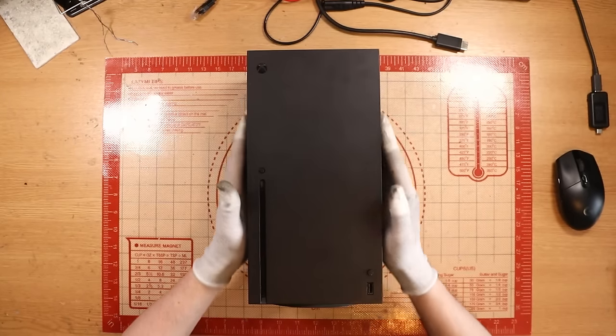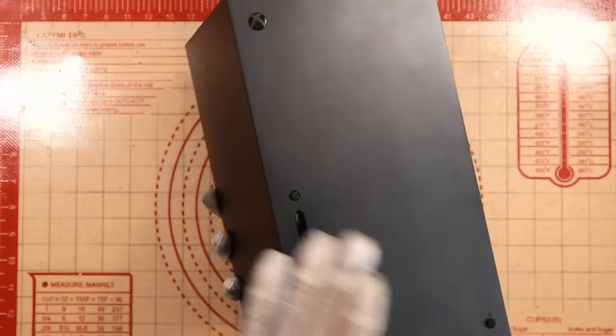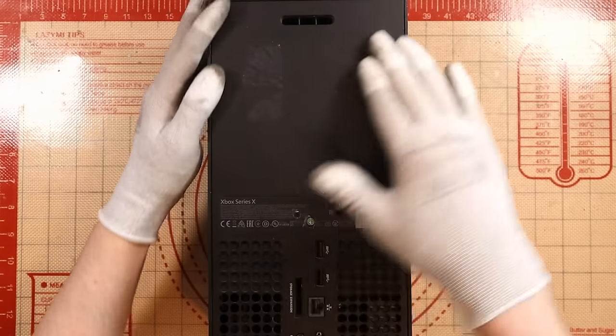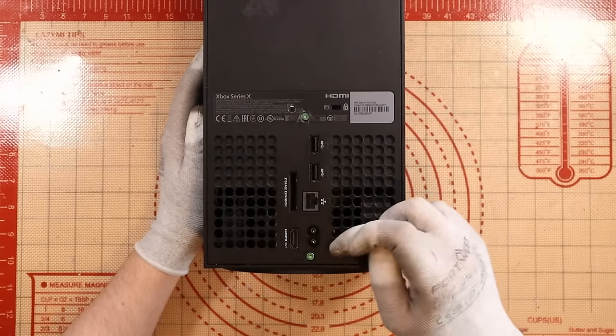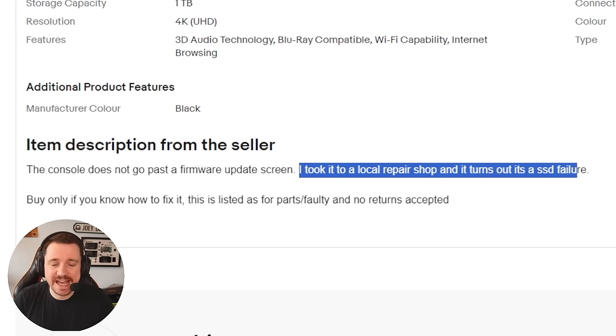I paid £160 for this Xbox Series X. Condition-wise, not horrendous — not many scratches on the front, the sides are looking okay, and £160 for this is pretty decent. There is some sticker residue and it's been opened before, which was made known in the listing. The reason I call this a gamble is the description states the console does not go past a firmware update screen, and a local repair shop identified it as an SSD failure. Worst case, I can resell it as faulty for around £140, so I won't lose the full £160.